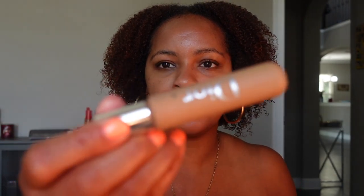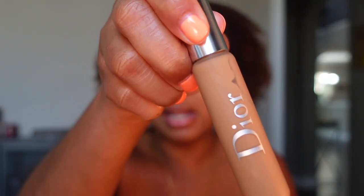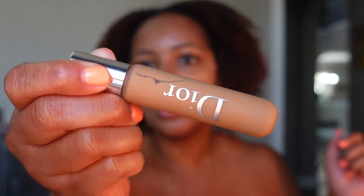Most times I use it with my hands — that's my preferred way. One new product that I have — I've been using it for the past couple days — this is the Dior Backstage Concealer. I need to figure out what's going on with my camera focus. This is in the shade 4W. I like this so far.